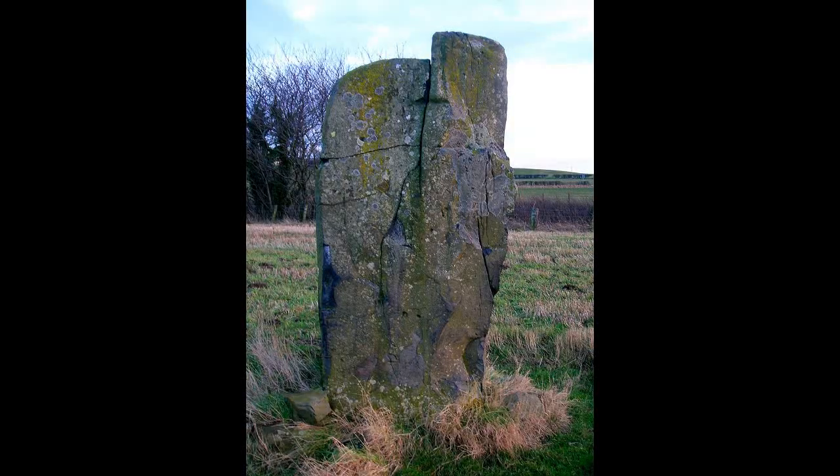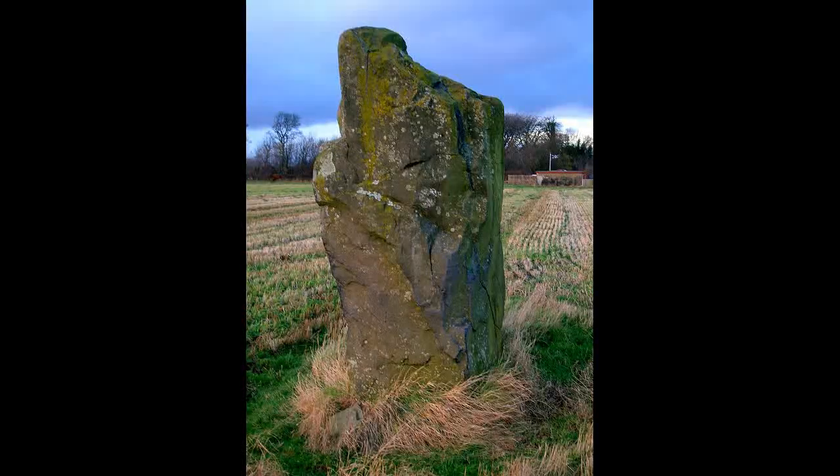In a field beside the railway, Drybridge is one of the few undisputed standing stones in Ayrshire. It stands in an area which has a number of prehistoric features of a religious nature, such as a cursus.